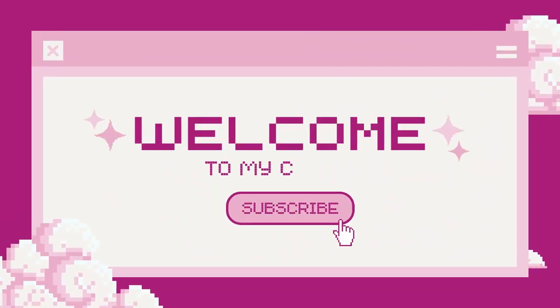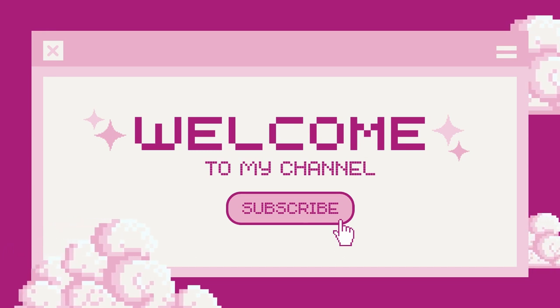Hey guys, welcome back to my channel! Yes, I have a rover in my head but it has to do with today's video — I am solely basing my outfit off of this shirt right here.